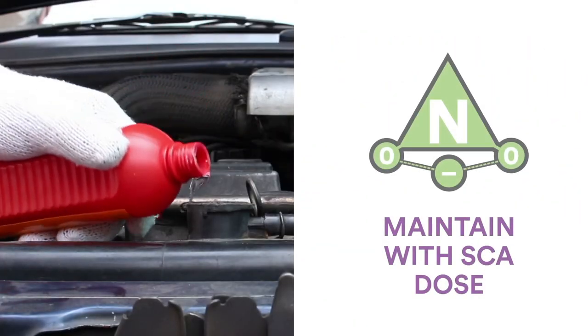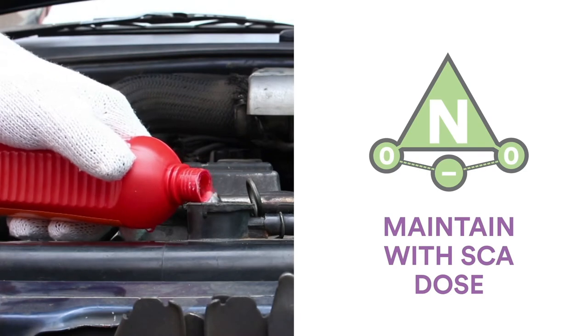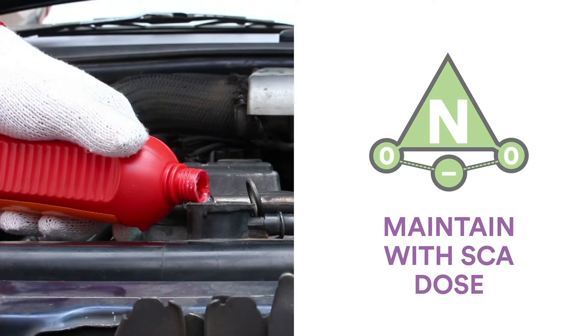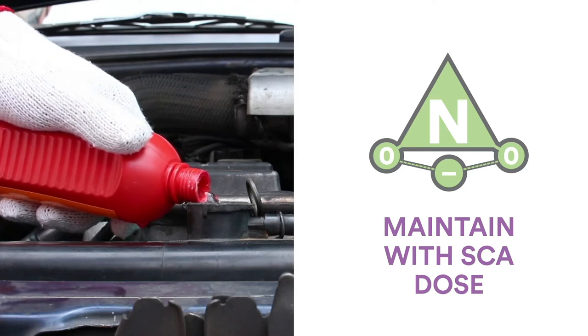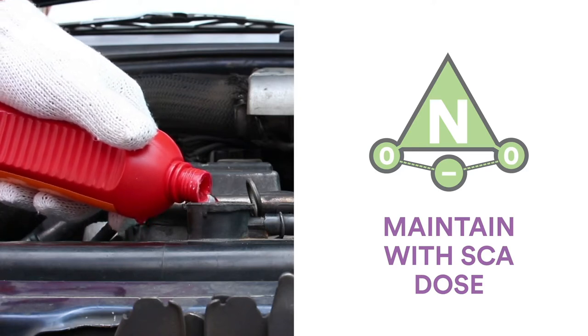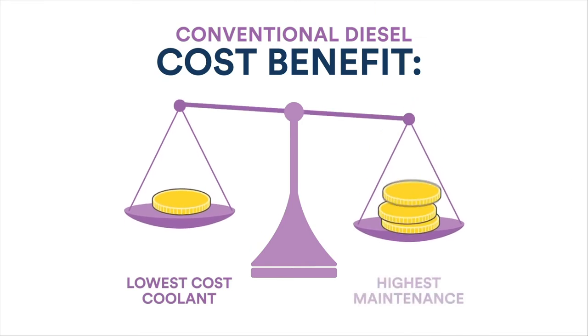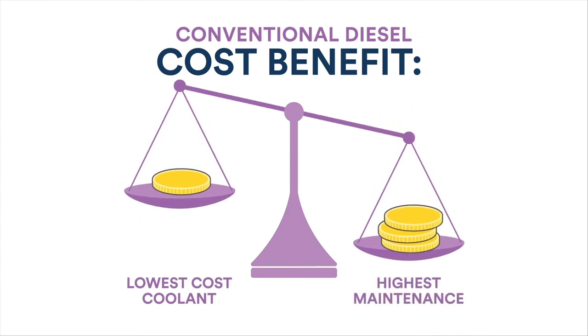It's critical to monitor the nitrite levels and adjust them regularly using a supplemental coolant additive. Even with proper testing and maintenance, Classic is older conventional technology with a shorter service life than newer extended life HD coolants. It's the least expensive formulation, but the savings can be offset by higher maintenance costs.